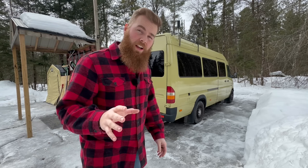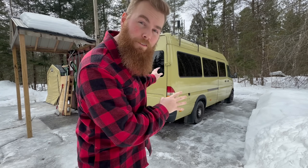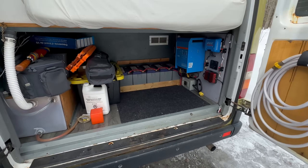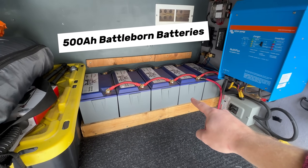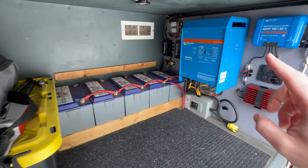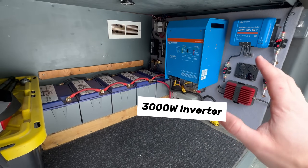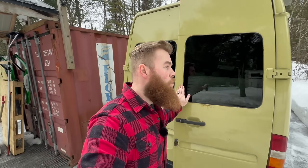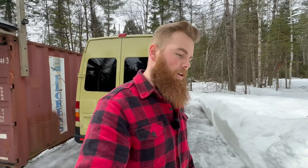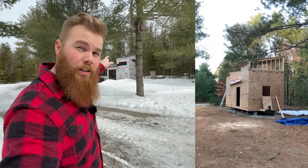We actually lived off the grid for over five years on a battery system just like the one in our tiny home. Many of you familiar with the channel know we lived out of our van full time, and the battery system we used was five 100 amp hour Battle Born batteries that powered our inverter — our Wi-Fi, everything we needed to live off the grid. But the next thing on our horizon was something a little bit bigger.